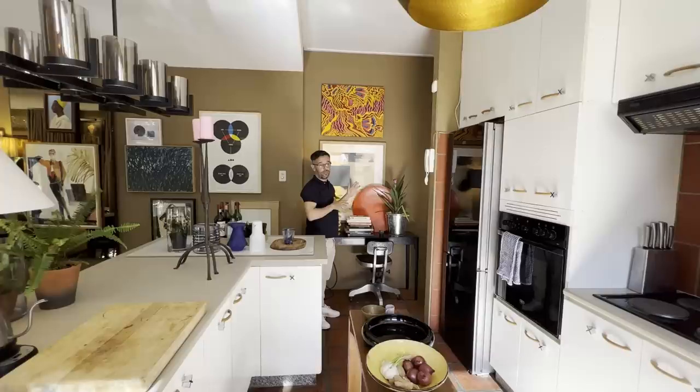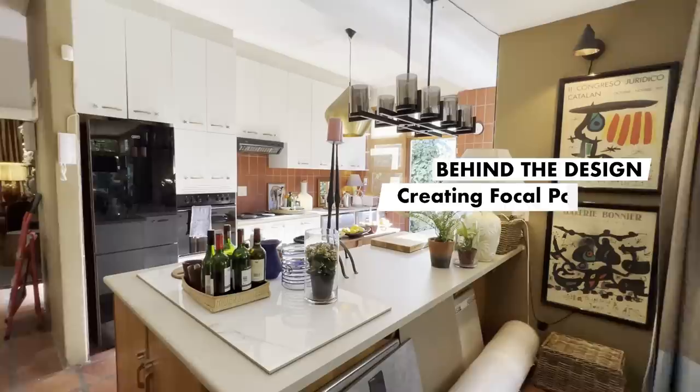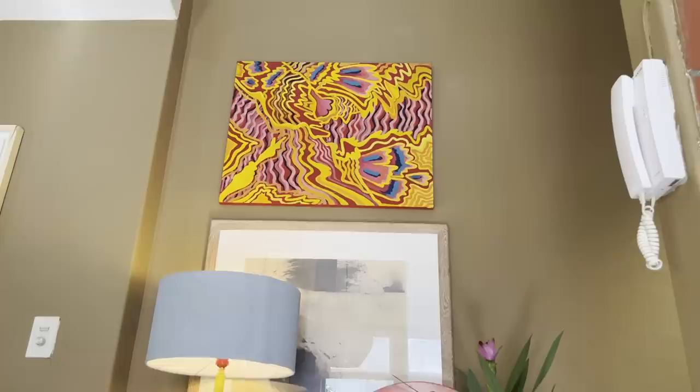This is the focal point that you see the second you come in through the front door. One is able to have a busier, more abundant kitchen with appliances everywhere if you're able to give the eye somewhere to go. When people walk in through the front door, this is a very strong focal point for the room. If you have zones, the space feels a lot bigger because each area has its own purpose.